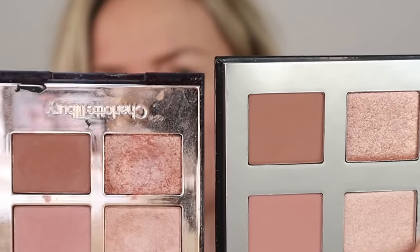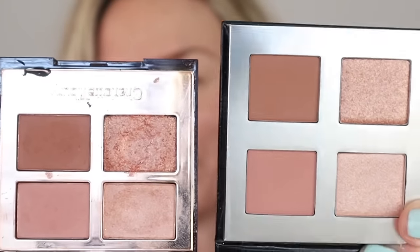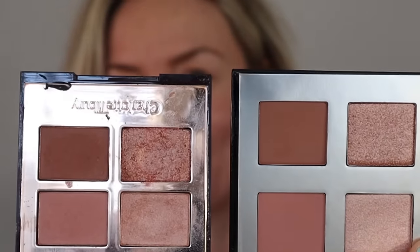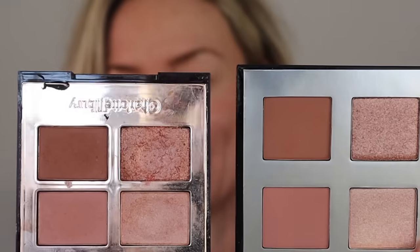Charlotte Tilbury Pillow Talk - I think it's probably one of her best selling palettes, as is the lipstick, and for very good reason. It's a really beautiful palette. It's £45, and this one is £21. So here's Pillow Talk. I'm going to do one eye Charlotte Tilbury and one eye MII, just to see what the quality is like.